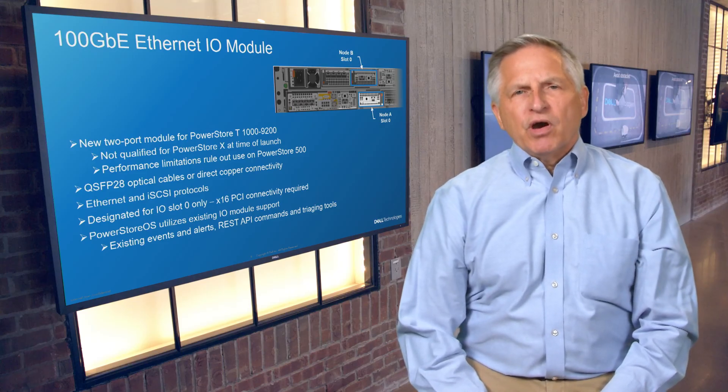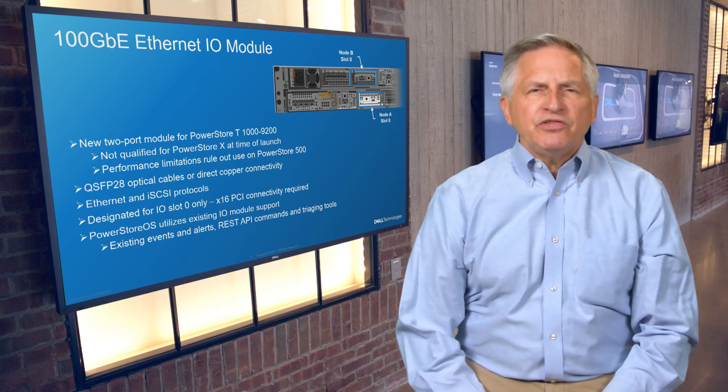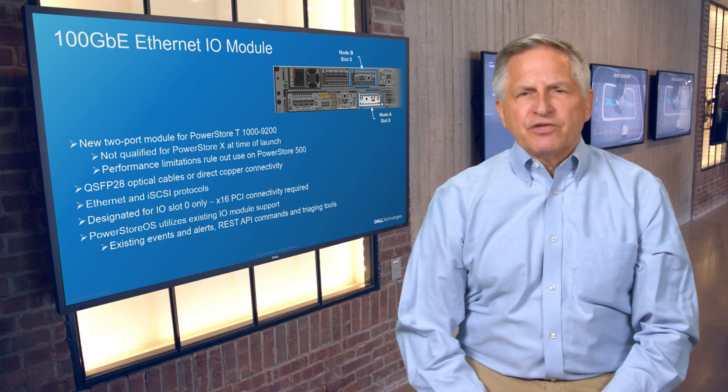That was a quick overview of the major new hardware advancements included in PowerStore 3.0. For more information on PowerStore, please check out dell.com/PowerStore.